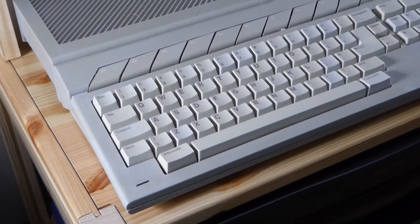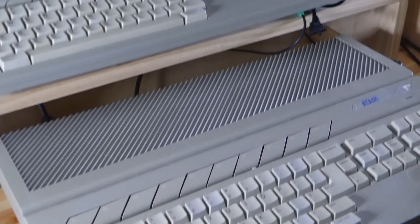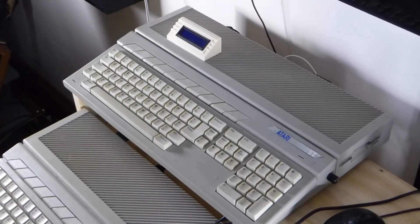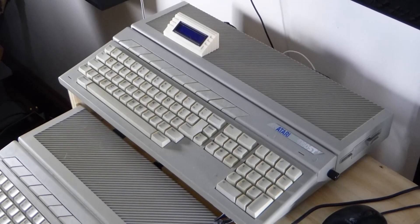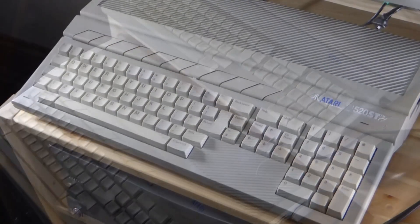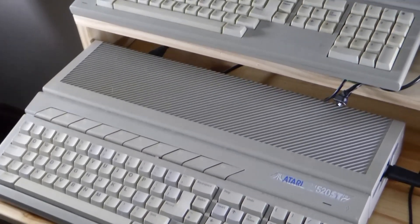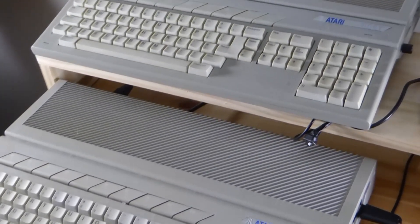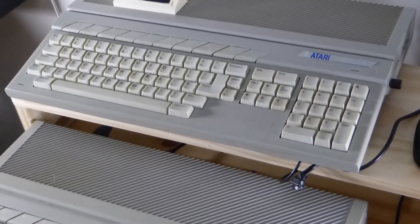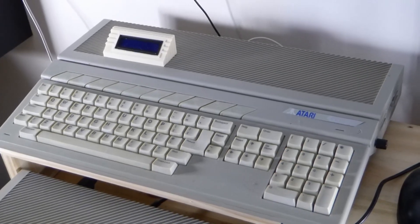The 520 STFM has had the disk drive removed and a GoTec drive fitted. I also have a 520 STE that I have upgraded the TOS to 2.06, increased the memory to 4 meg, fitted a micro GoTec drive internally whilst keeping the original disk drive, added an external screen for the GoTec mounted inside a 3D printed case, a switch to swap the drive priority, and added a micro SD hard drive.